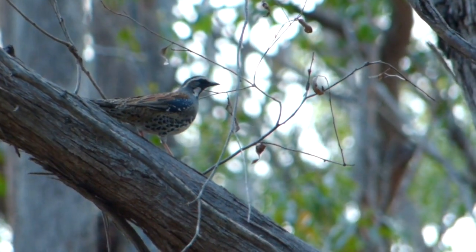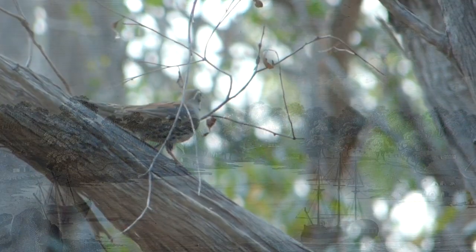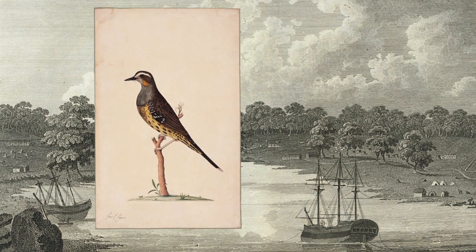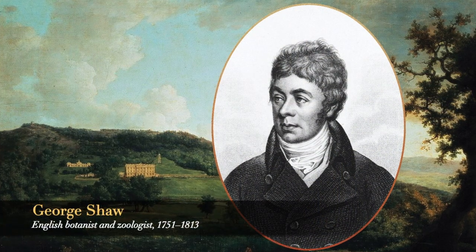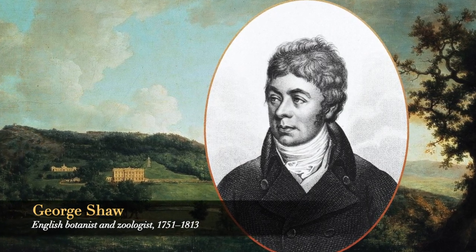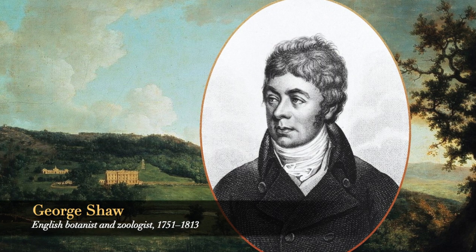The spotted quail thrush came to scientific notice very shortly after the First Fleet arrived at Sydney Cove in 1788. Midshipman George Raper drew this charming illustration of a female sometime before 1790, and in 1794 the species was formally described and named by George Shaw, assistant keeper of natural history at the British Museum, using specimens shipped back to London.